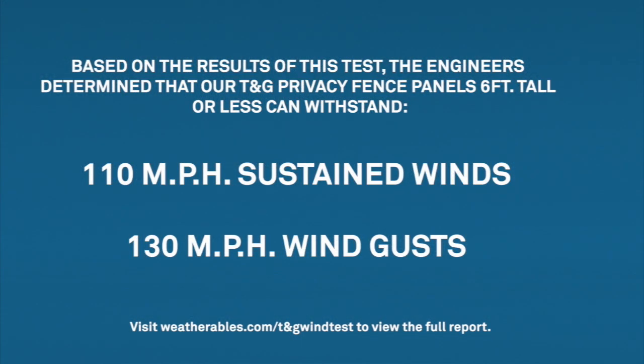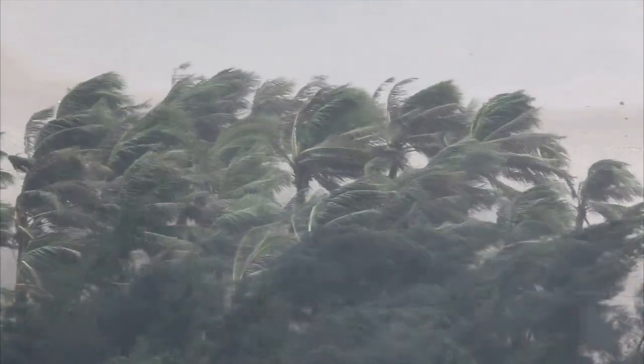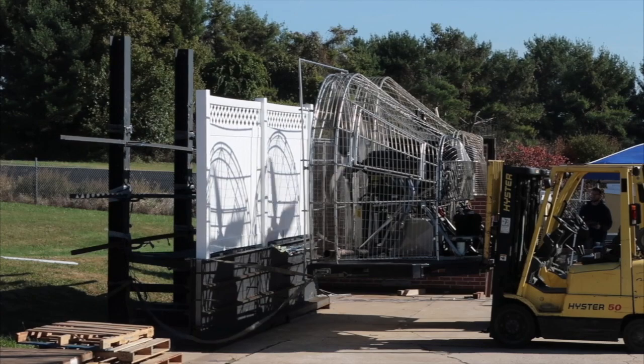Based on the results of this test, the engineers determined that all of our tongue-and-groove privacy fencing that is 6 feet tall and less can withstand up to 110 mph of sustained winds and wind gusts up to 130 mph. Even at wind speeds equivalent to a Category 3 hurricane, you can still see that there is no visible damage to the fence.